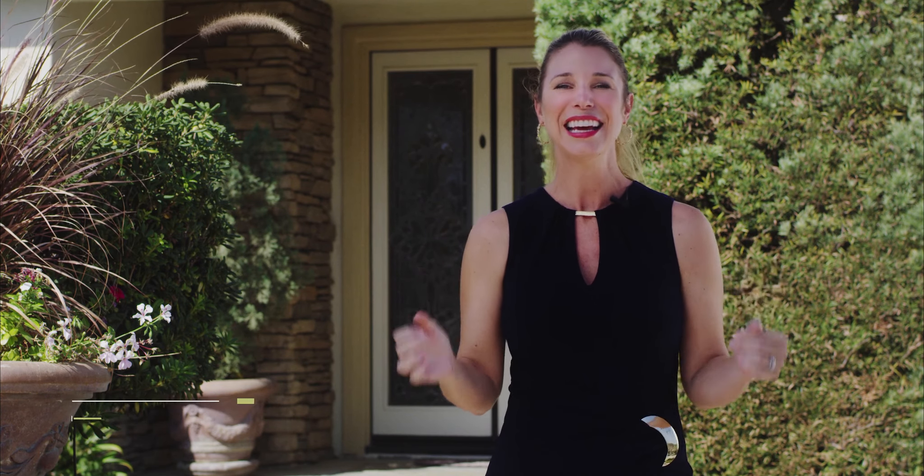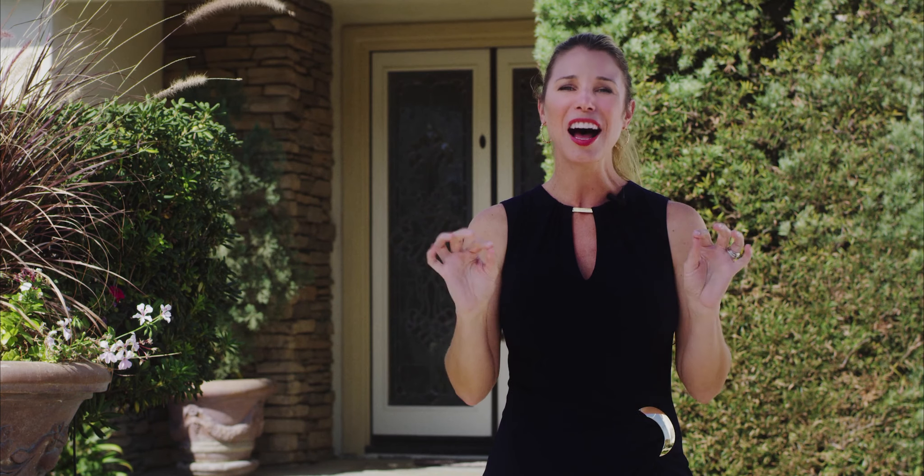Hey everyone, I'm Janelle Garrison with Berkshire Hathaway Home Services. I am so excited to welcome you to 8143 Morning Sun Lane in the guard-gated community of Summit Point in Anaheim Hills. Not only is this home located in one of the most sought-after communities in Anaheim Hills, but it is a Standard Pacific floor plan that rarely makes its way to market.